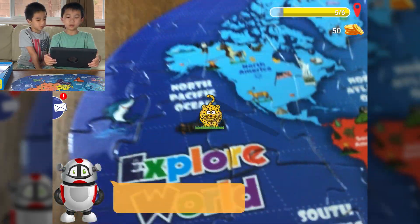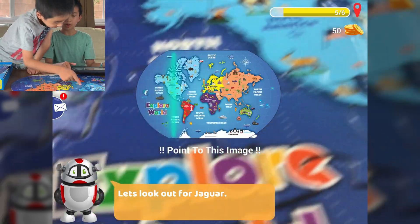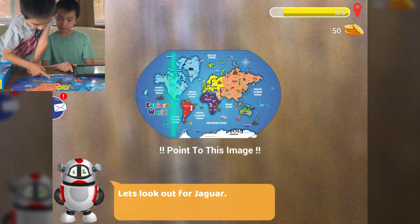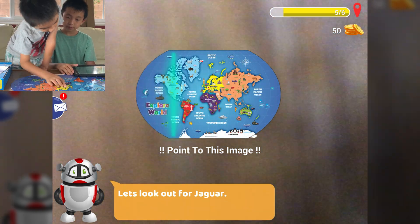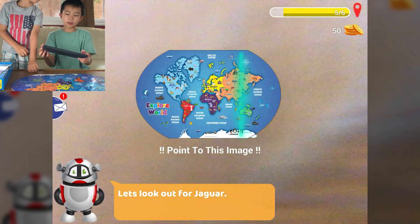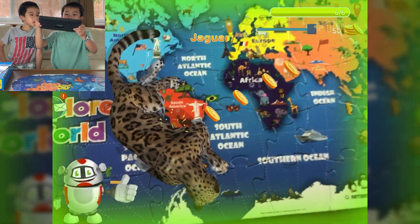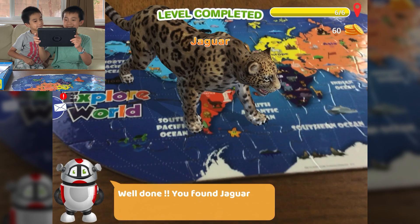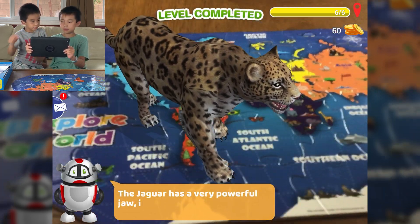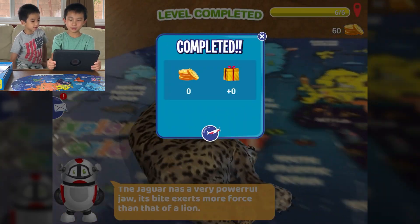Let's look out for jaguar. Where's jaguar? They usually live here, but I'm not sure. Here — jaguar, South America! You found jaguar! There's the jaguar. The jaguar has a very powerful jaw. Its bite exerts more force than that of a lion. Whoa. Level completed.